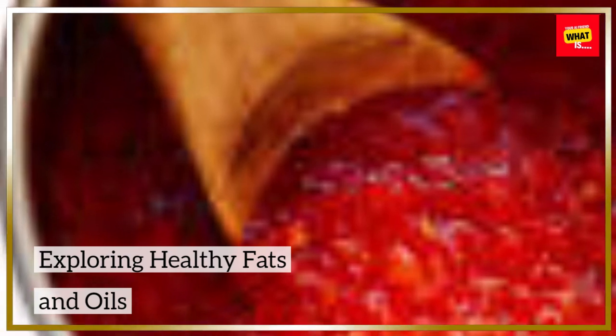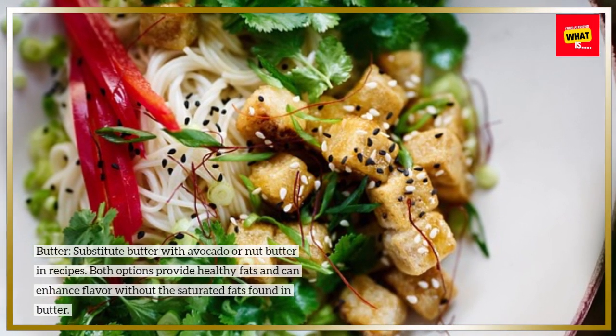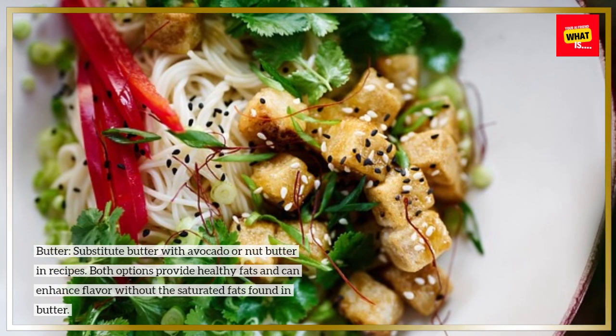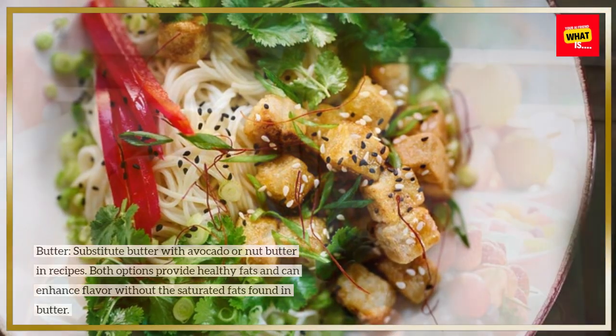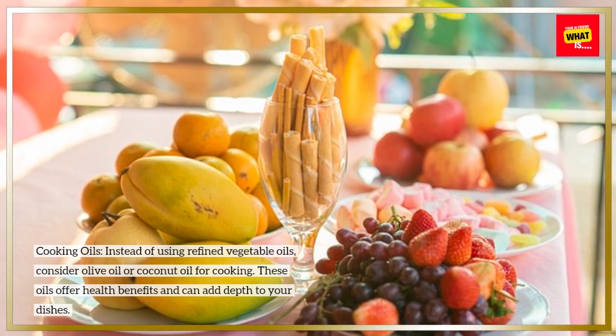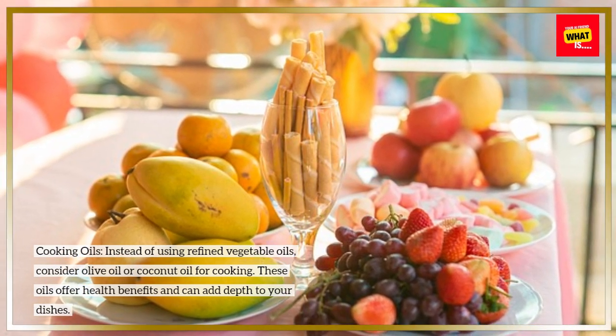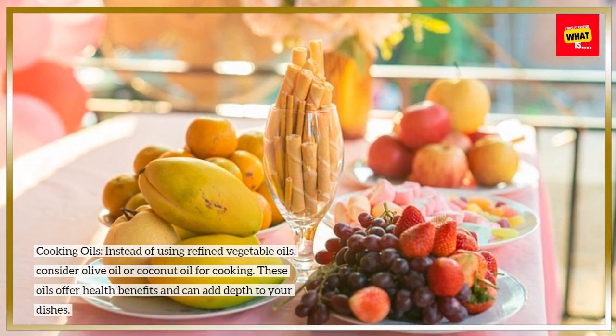Exploring healthy fats and oils. Butter: substitute butter with avocado or nut butter in recipes. Both options provide healthy fats and can enhance flavor without the saturated fats found in butter. Cooking oils: instead of using refined vegetable oils, consider olive oil or coconut oil for cooking. These oils offer health benefits and can add depth to your dishes.